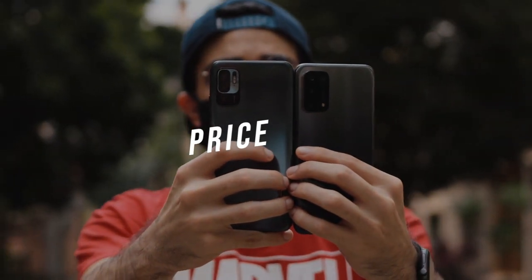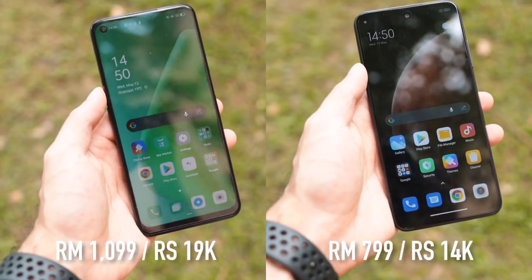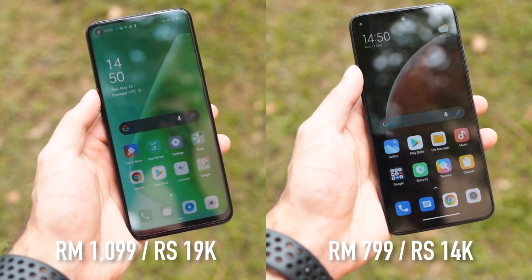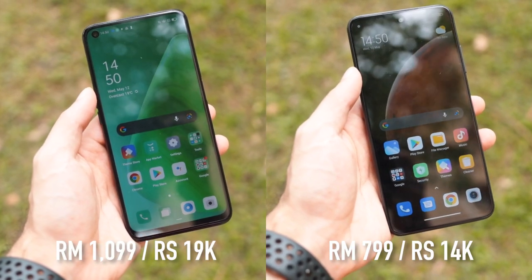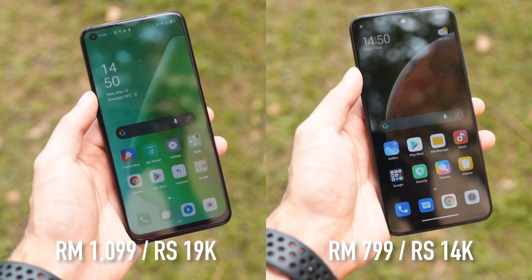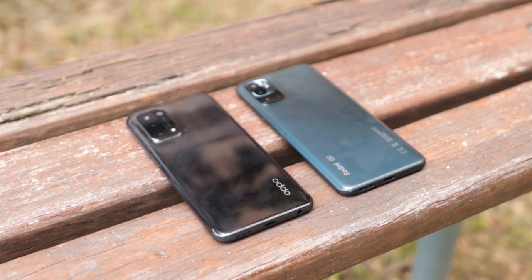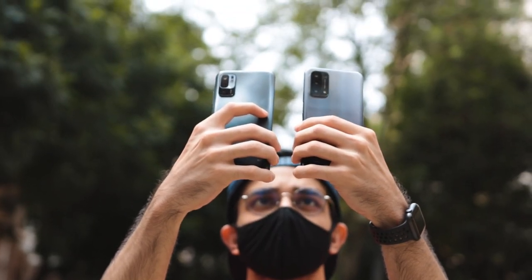When it comes to pricing, the Oppo is slightly more expensive at 1,099 ringgit or roughly 18,000 rupees, as opposed to the Redmi Note 10 5G which is priced at about 799 ringgit or 14,500 rupees. These are guesstimates — the final prices will be in the description below.